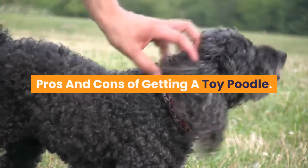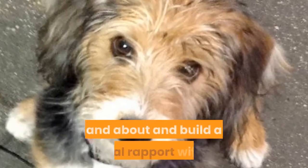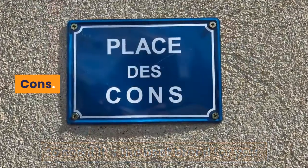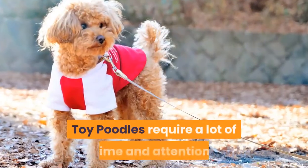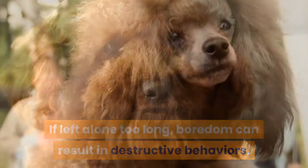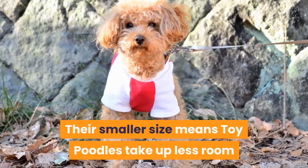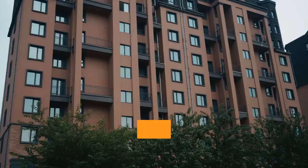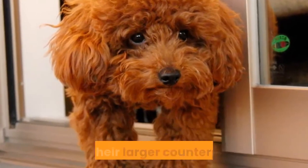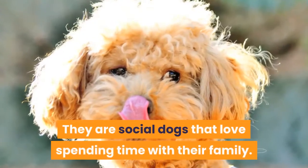Toy Poodles make wonderful pets if you have an active lifestyle and you're looking for an intelligent dog you can take out and about and build a real rapport with. Cons: their coat is very high maintenance; they require a lot of time and attention; if left alone too long, boredom can result in destructive behaviors; and they can be easily hurt by children who don't know how to handle dogs. Pros: their smaller size means they take up less room, useful if you live in a smaller house or apartment; they have less fur to groom than larger counterparts; they are very intelligent and take well to training; and they are social dogs that love spending time with their family.